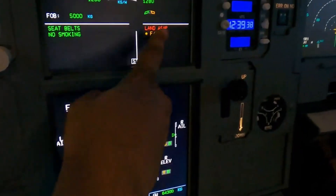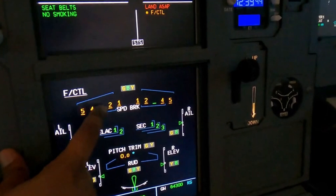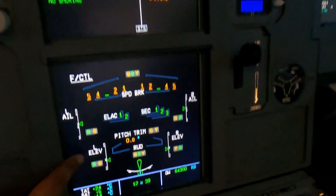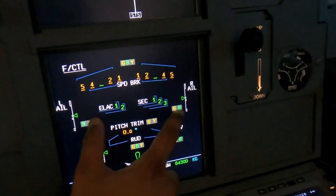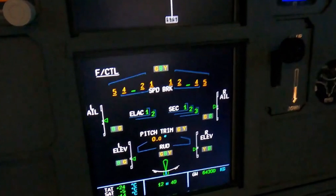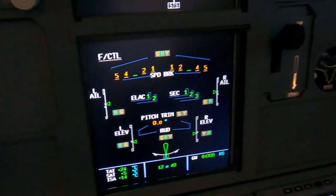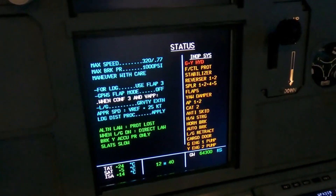Flight controls: we have lost spoilers one, two, four, and five — we only have number three, which will pop out when we land. Our braking is impaired. We've lost the green system for the ailerons and the green system for the elevators, as well as the rudder. Fortunately the blue electrical system has kicked in and is providing pressure, but it's obviously not going to be enough for everything.